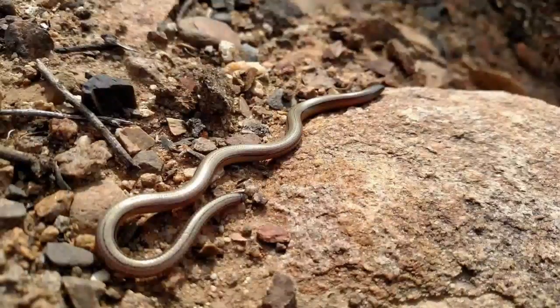Legless lizards have remnants of hip bones and tips of the hind legs, but they cannot walk — they crawl. Legless lizards are carnivores, or meat eaters. Their diet consists of snails, insects, small mammals, and birds.